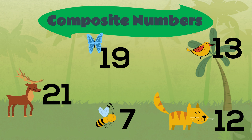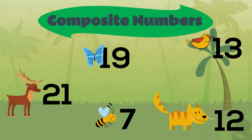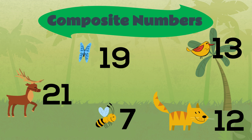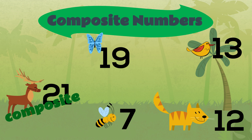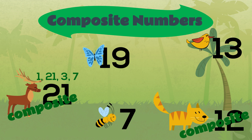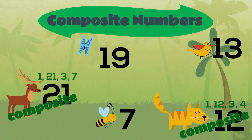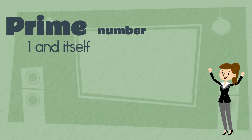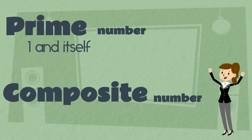Take another look at these numbers. Which are composite numbers? That's right, twenty-one and twelve. They each have more factors than one and themselves. A prime number has only one and itself as factors. Composite numbers have more.